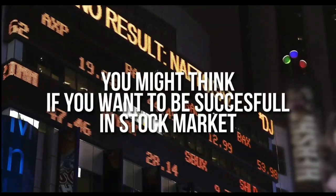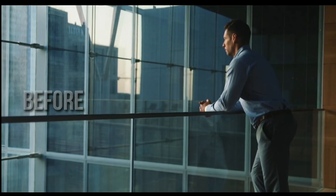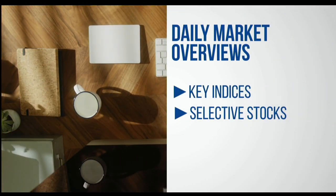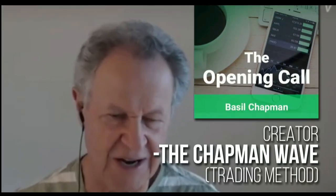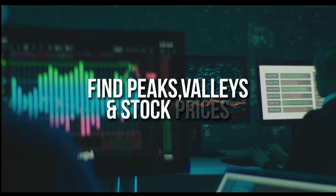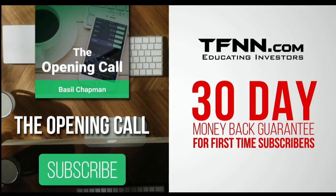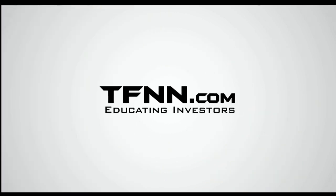You might think successful trading requires a crystal ball. Like any endeavor in life, before you decide it's impossible, get advice from the experts. For daily market overviews on key indices, selective stocks, and commodities, subscribe to the Opening Call Newsletter at TFNN.com. Written by Basil Chapman, creator of the Chapman Wave — the Chapman Wave Up-Down Sequence gives you an edge identifying price turns. First-time subscribers get a 30-day money-back guarantee.